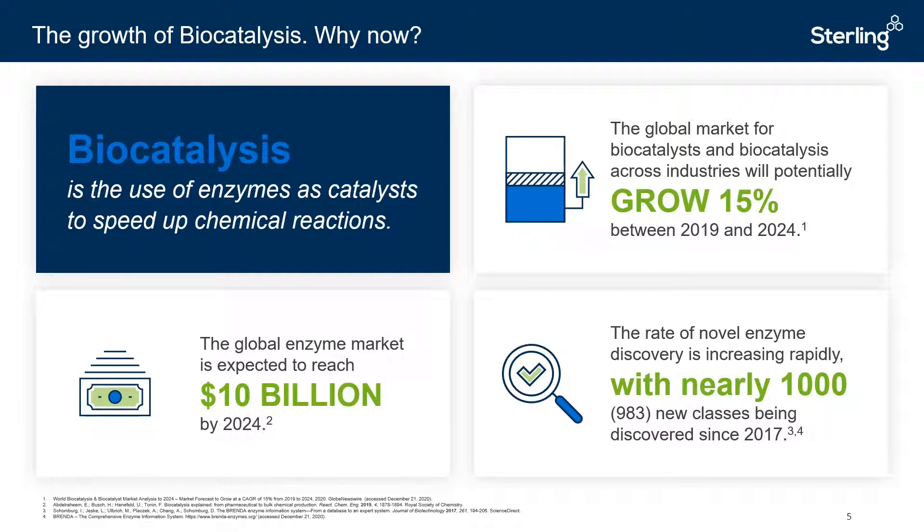Major technological advances have enabled more efficient enzyme discovery and manufacture, and this has led to unprecedented growth in the demand for such technology, with the global market for biocatalysis anticipated to grow by approximately 15% between 2019 and 2024. Within today's webinar, we'd like to discuss some of the key concepts behind the use of enzymes as catalysts, why it's so advantageous, and how our approach to biocatalysis at Sterling delivers superior solutions to our customers.